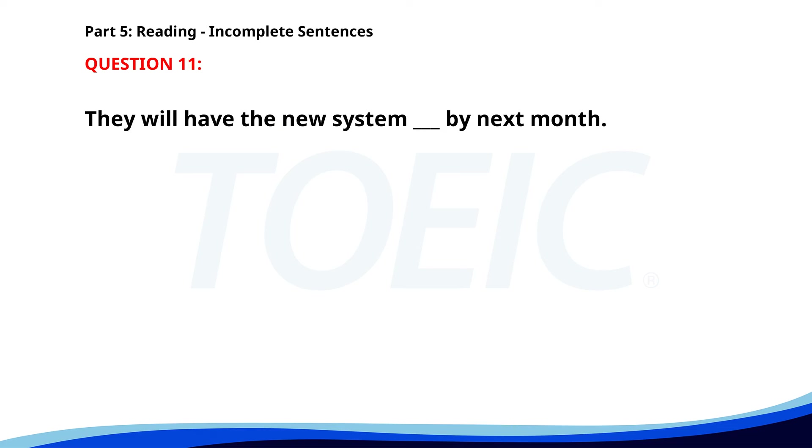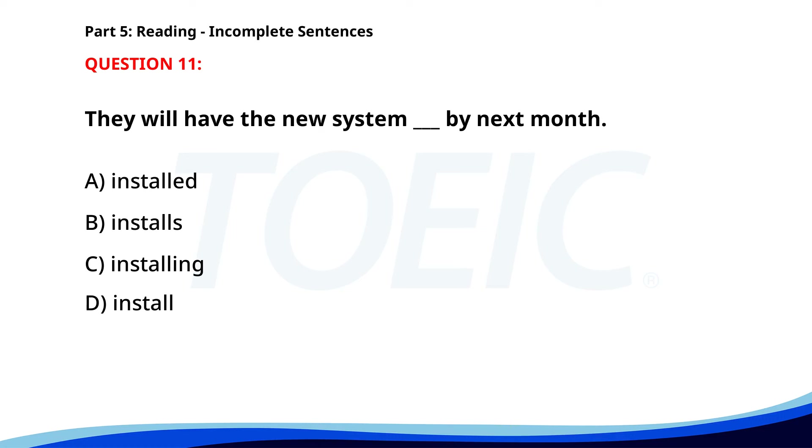Number 11. They will have the new system ___ by next month. A. Installed. B. Installs. C. Installing. D. Installs. The correct answer is A. Installed.